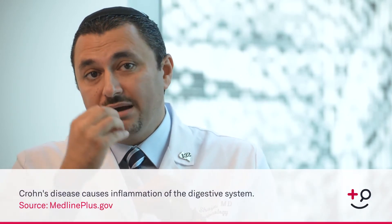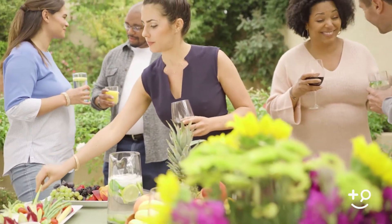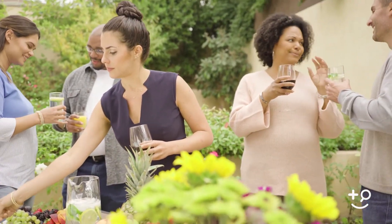Essentially, Crohn's disease can affect anywhere from the mouth all the way down to the anus. People can have Crohn's disease of the small intestine — about 80% of people have Crohn's disease that is limited to their small intestine.